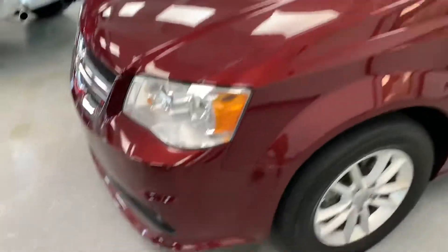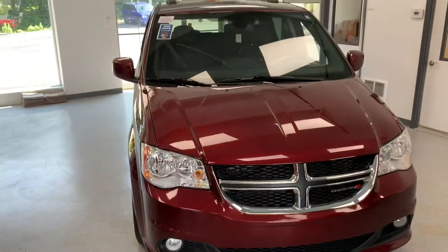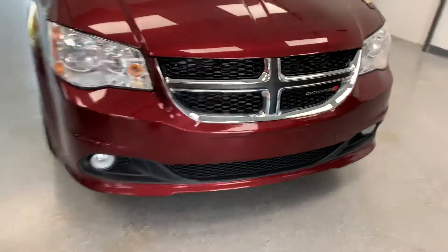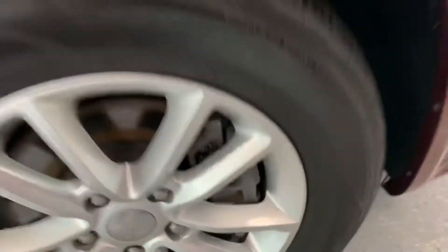We'll do a little walk around here and show you everything. SXTs are pretty well-based models but they do have an SXT Plus, which this one might actually be, so it gives you a little bit more nicer equipment. Starting here at the front — chrome grille, integrated fog lights in the bumper. Tires look pretty much brand new on this one, as well as the brakes, which have plenty of life left on them.